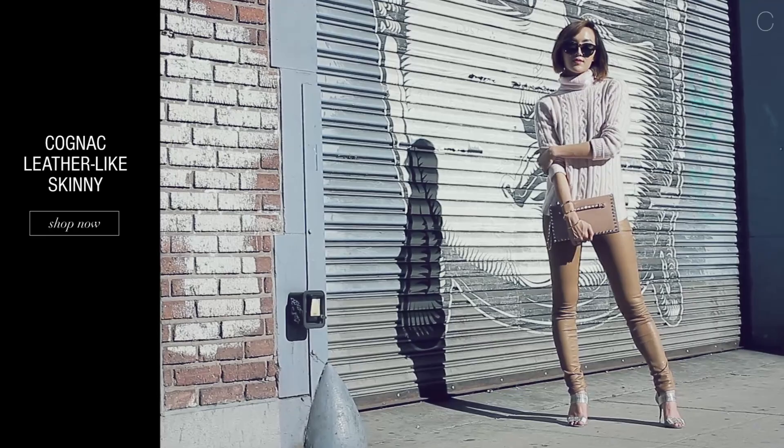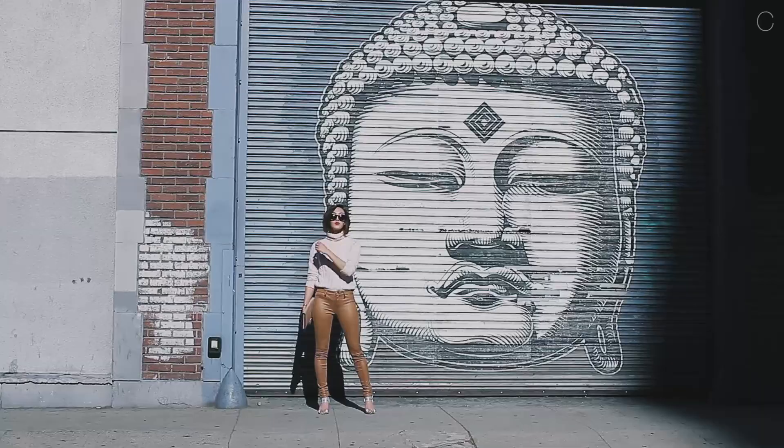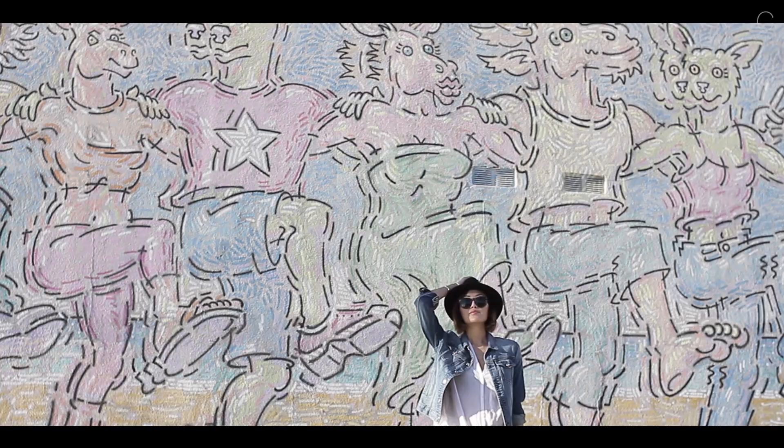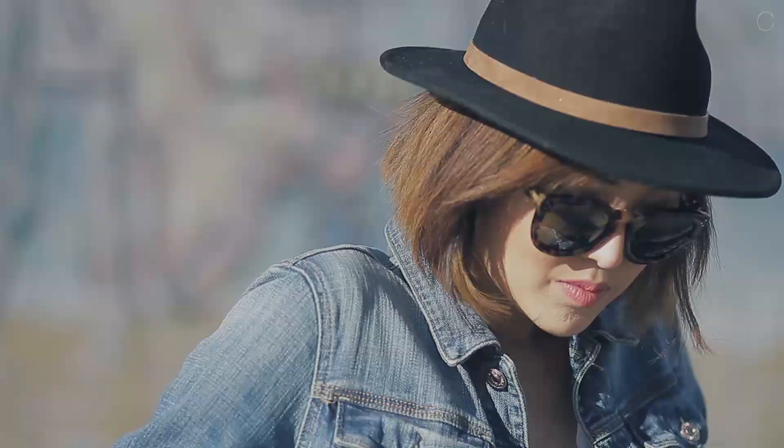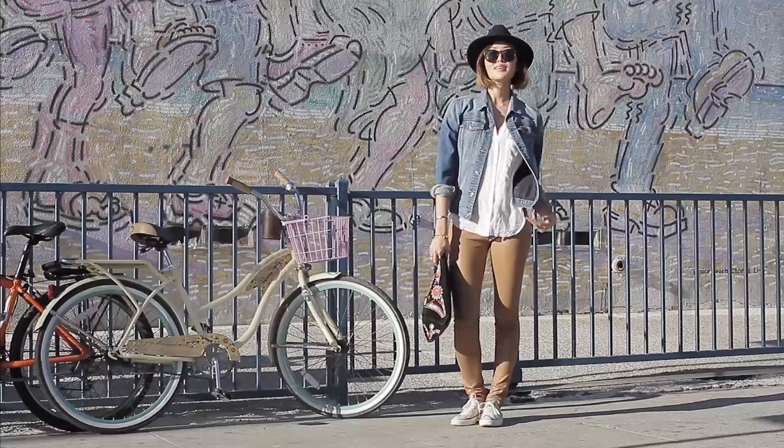Whenever I'm in New York I like to keep things more sleek, chic, and polished. There's absolutely nothing more effortless than pairing your skinnies with a breezy blouse, sneakers, and a denim jacket. Because these crackled leather-like skinnies really fit like a second skin, I prefer to pair it with something a bit more loose on top. And no Cali girl is complete without her denim jacket and of course her beach cruiser.